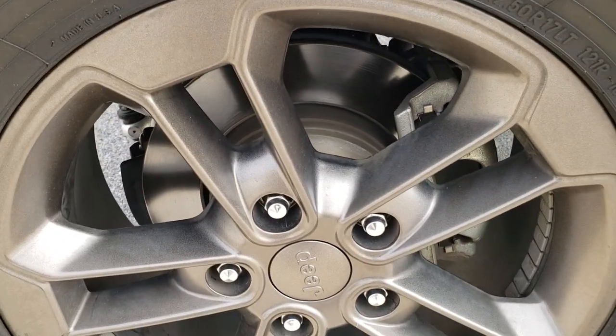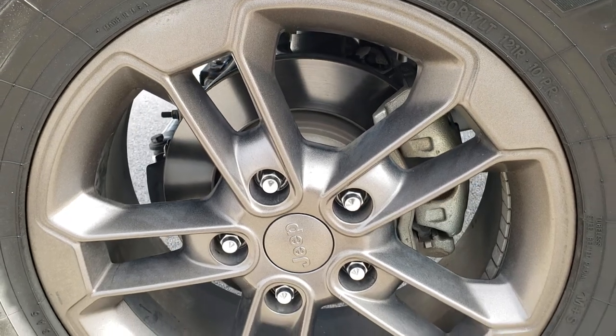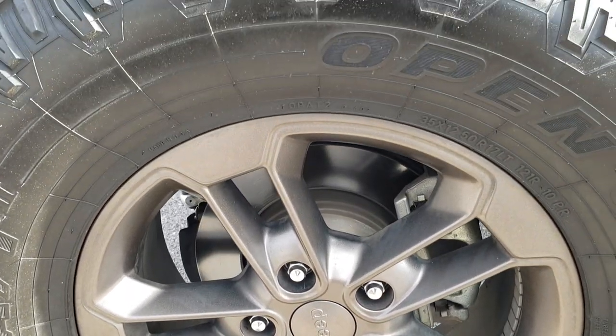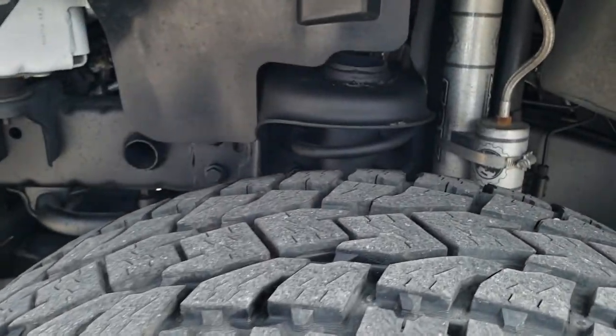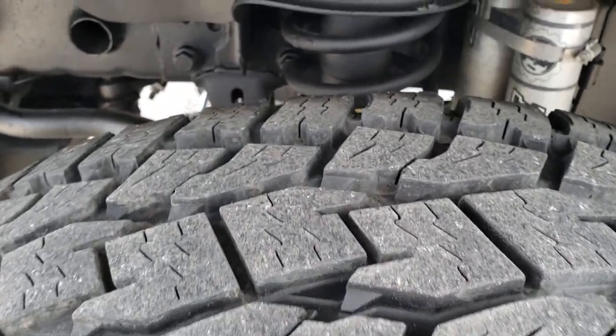The 75th Anniversary Package gives you these bronze, almost root beer colored painted alloy rims, and it has the Open Country Toyo A/T 35 by 12.5 R17 tires. These tires have I would say probably 60-70% of the tread left.